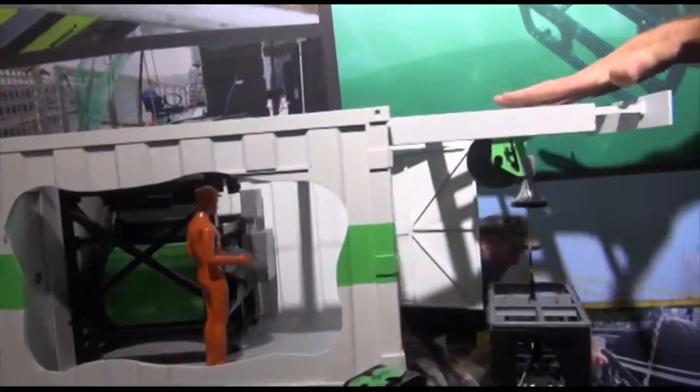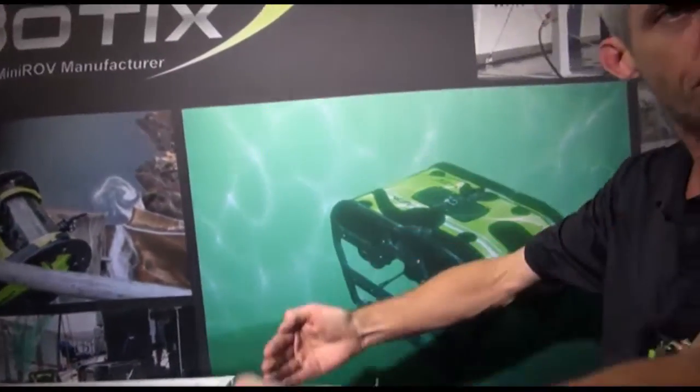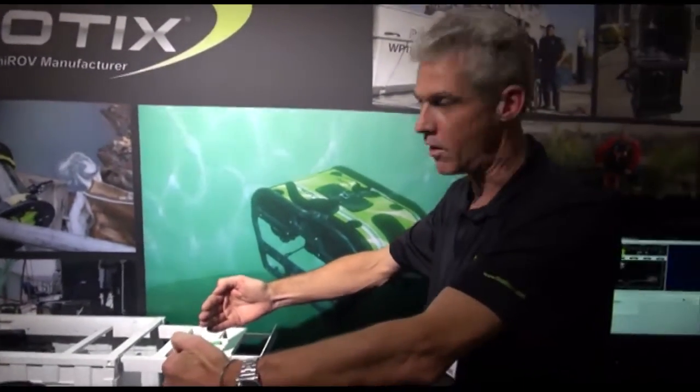You have a winch room with up to 4,250 meters of umbilical, and a boom which lowers the system over the side of the ship so you don't have to have one of those large A-frames. This means you can use a much smaller ship.